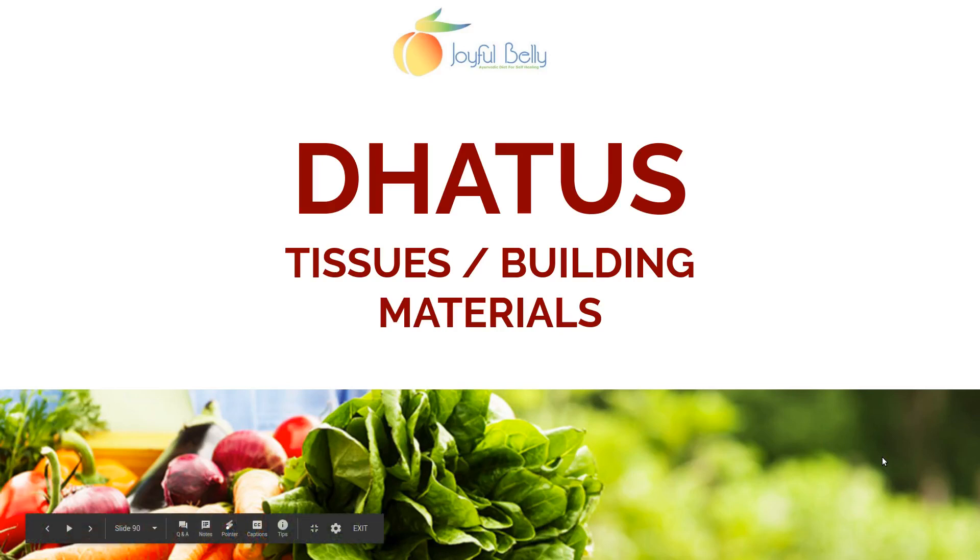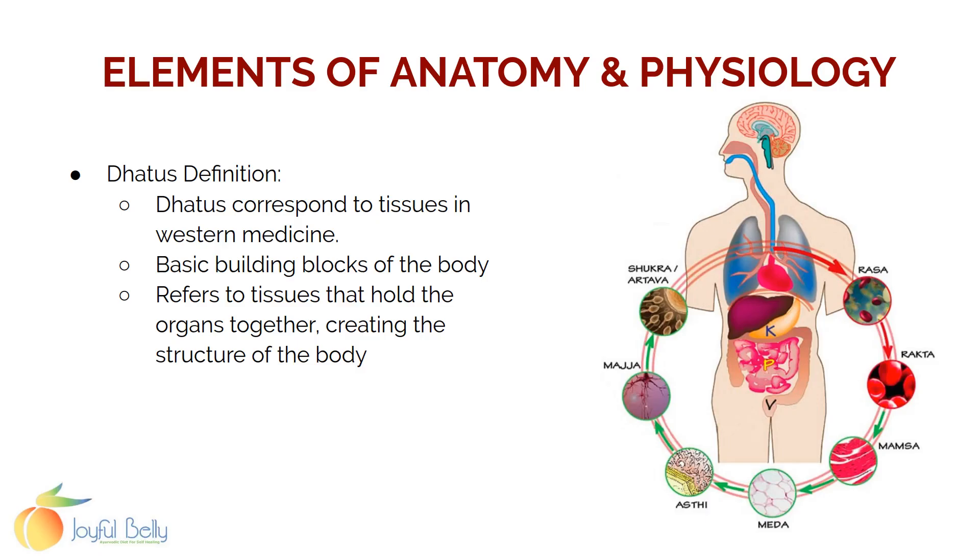Dhatus are the tissues of your body, or the building materials of your body. Dhatus correspond to tissues in Western medicine. Here you see the seven dhatus: Rasa, Rakta, Mamsa, Meda, Asti, Maja, Shukra, and Arteva. They loosely correspond to the blood plasma, the red part of the blood, the muscles, the fat, the bones, the nerves, and the reproductive organs.